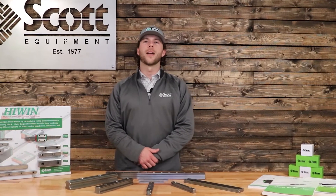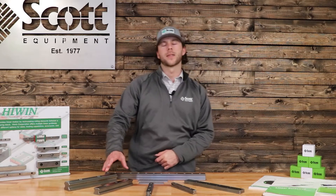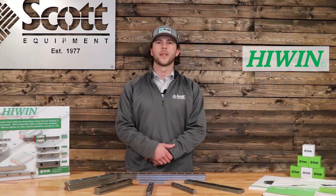Hello, I'm Trevor Gann. I'm one of the design and application engineers here at Scott Equipment Company. Today we're going to be discussing the HG and EG Highwind Linear Guideways and what Scott Equipment currently stocks.